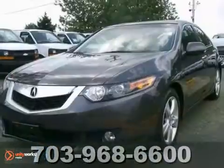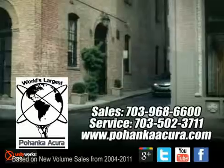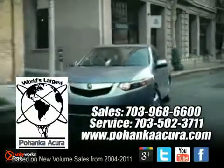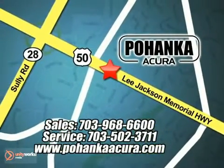Don't miss out on this one. Come see this Acura for yourself today. Pohanka Acura is a great place to buy a car. We're conveniently located at 3911 Lee Jackson Memorial Highway, Route 50, in Chantilly.